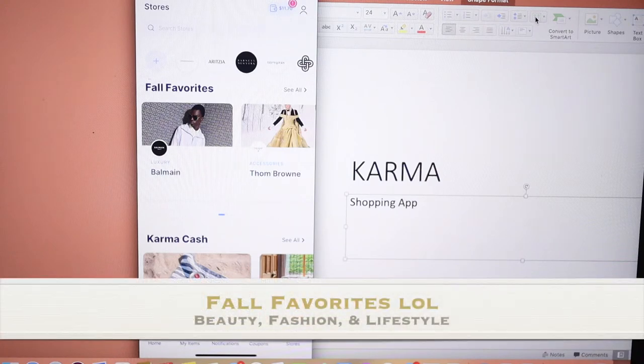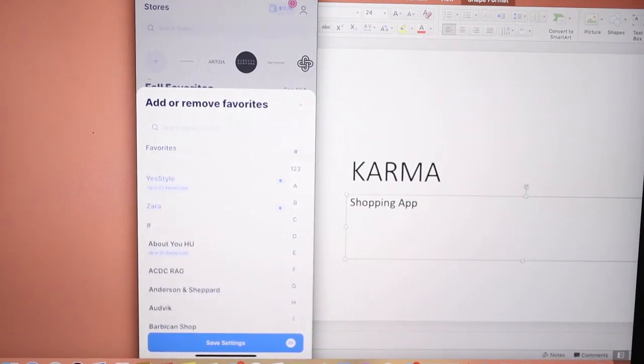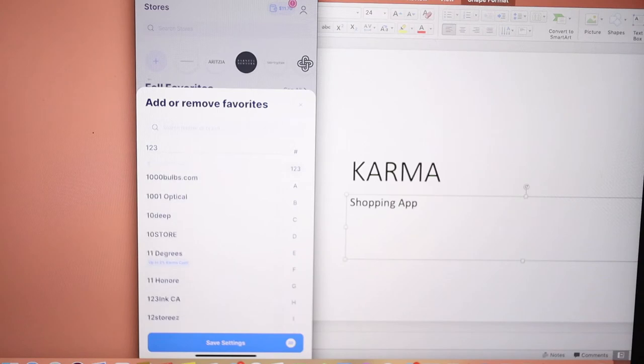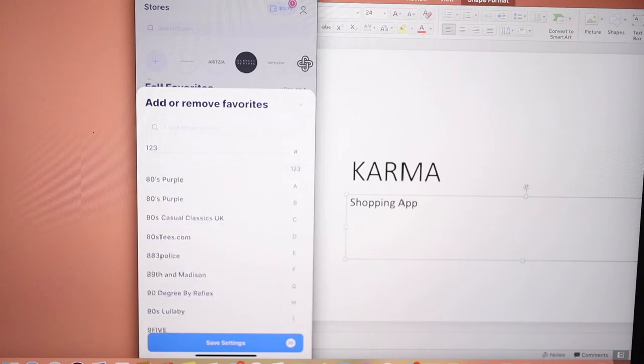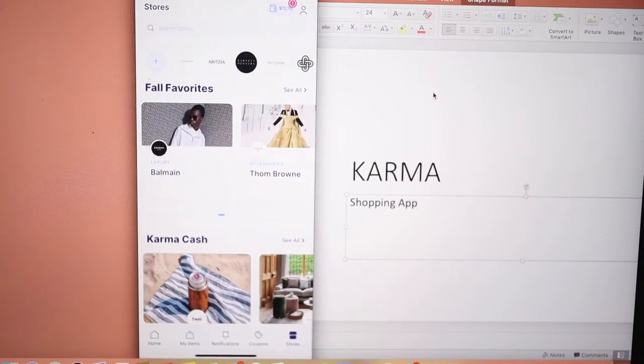The plus sign at the top right, on top of where it says Fall Fashion, you can click on there and add a store. Let's scroll through and see a store we'd like to add. Let's try ALC — they may already be in here. I'm selecting ALC, you can see it right here, and I'm going to click Save Settings. Once I save that it's already in my list of stores that I can use the Karma app on.